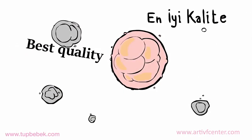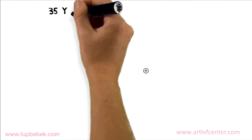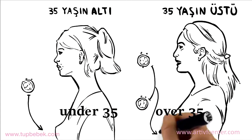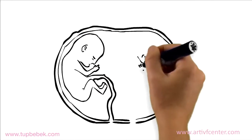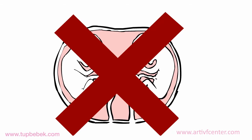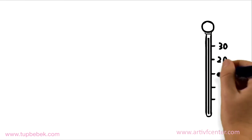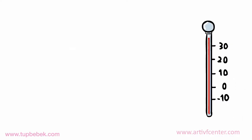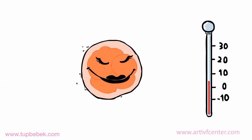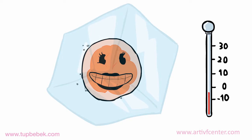Embryos with the best quality are then chosen for the transfer. In Turkey, we are allowed to transfer one embryo for patients under the age of 35 and two for those over the age of 35, in order to prevent risky multiple pregnancies. If there are extra embryos of good quality which we haven't used, we can freeze them for future use. These will be IVF cycles without the need for the medication stage.